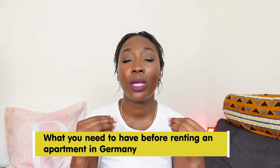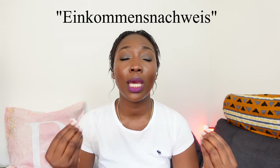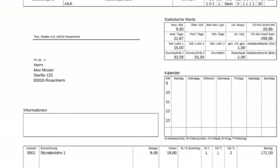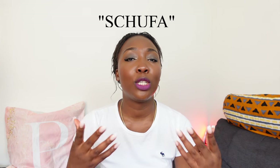Now let's talk about what you need to have before you can rent an apartment in Germany. You can have someone represent you. Number one, depending on your situation in Germany, you need an ID or passport — they just want to make sure you are who you say you are. Then you need the Einkommensnachweis, the proof of your income. Usually, if you are an employee, it's enough to bring the last three months of your payslips.